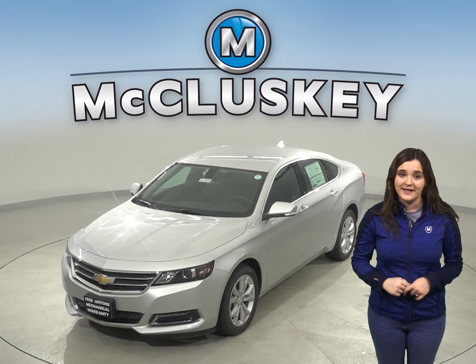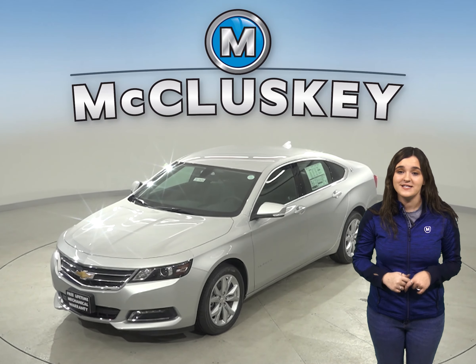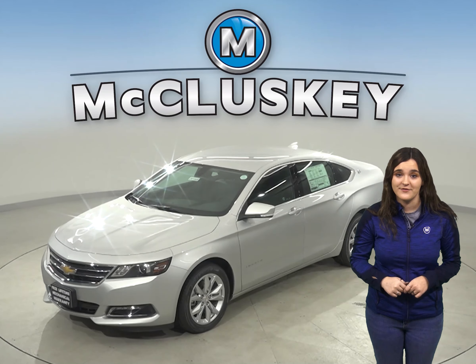If you've been considering the 2020 Nissan Maxima, then you should take a look at the 2020 Chevrolet Impala.